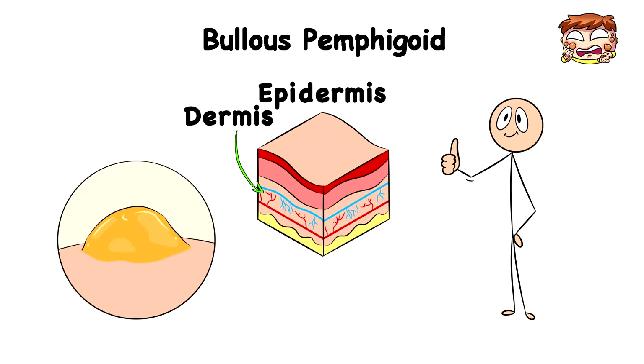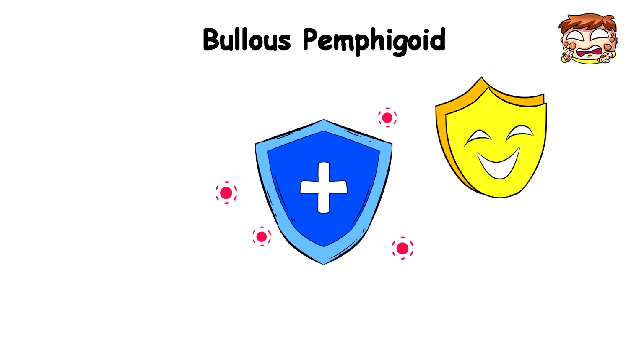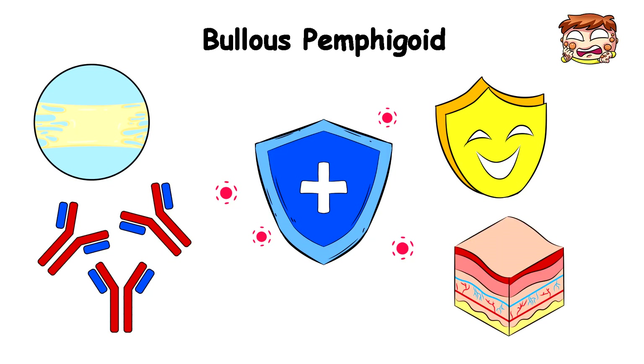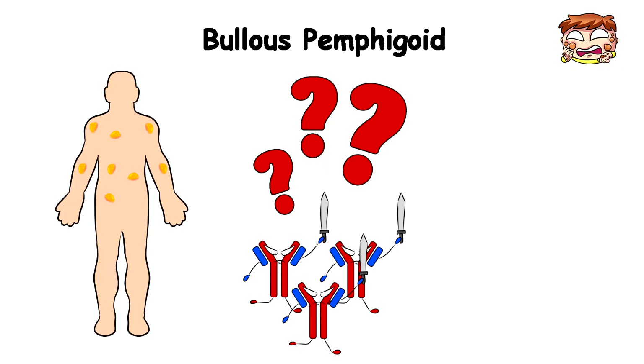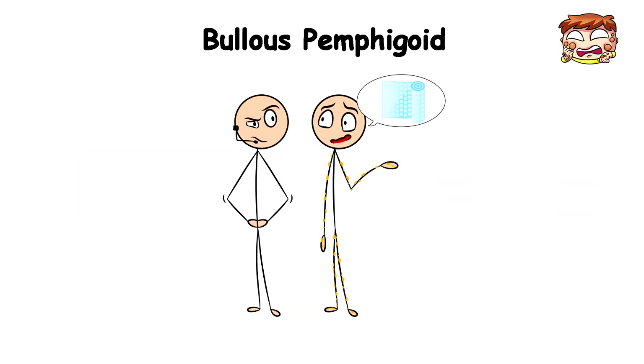But in Bullous Pemphigoid, it's like your immune system gets bored and, as a way to entertain itself, decides to start making antibodies that attack the glue holding the layers of your skin together. The reason for this is completely unknown, but that attack would essentially cause your skin to start forming itchy blisters anywhere on your skin, like your arms or legs, like it's auditioning for a bubble wrap commercial.